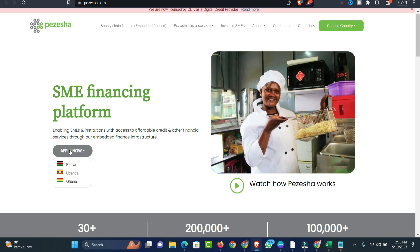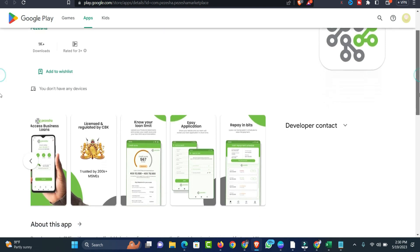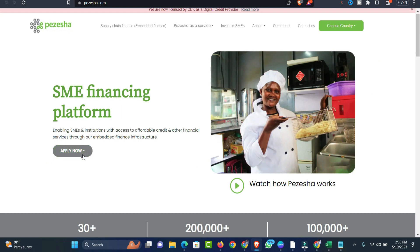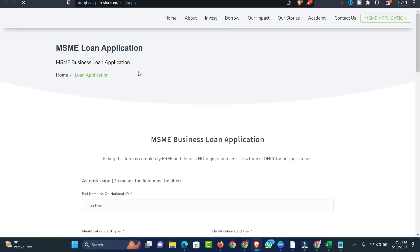If you want to apply for a loan from this platform, all you have to do is click 'Apply Now' and choose the country you are currently in. If you are from Ghana, click on Ghana and it will direct you to the Pezesha marketplace where you can download the app and take a loan. You can also be linked to ghana.pezesha.com for SME loan application.